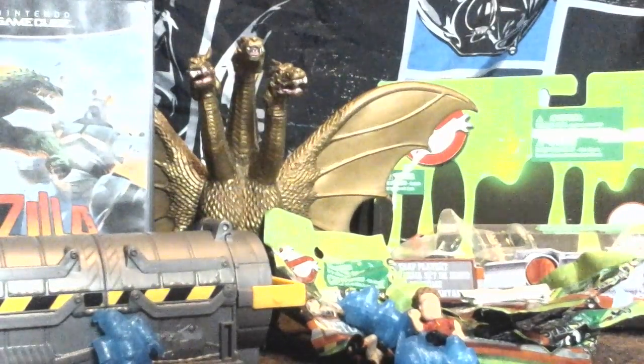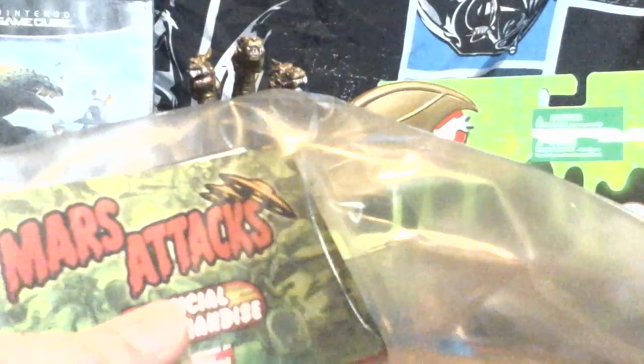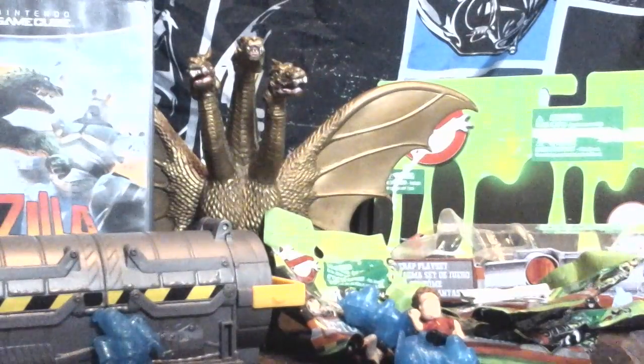The next thing I have is the Mars Attacks 2012 trading cards. I have lots of bags for them. They're supposed to be in little bubblegum bags but they don't have bubblegum in them. I have the cards together in this bag — the Mars Attacks trading cards.